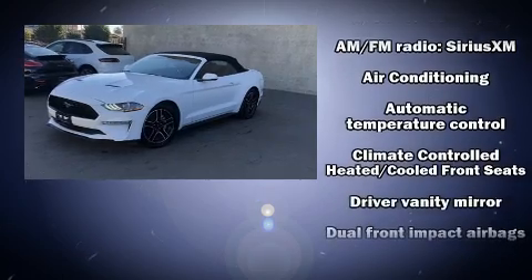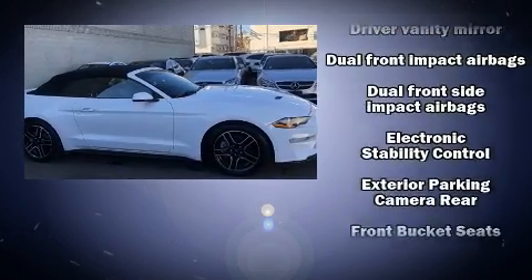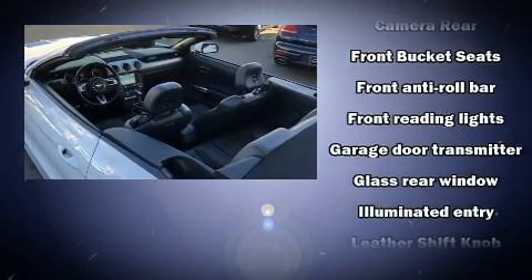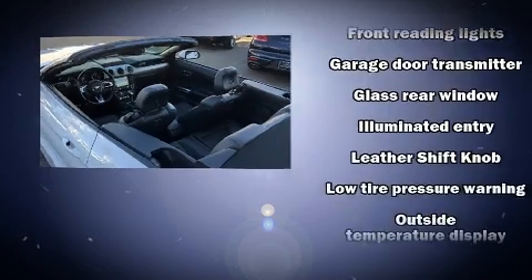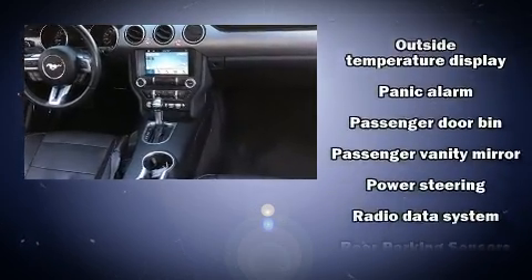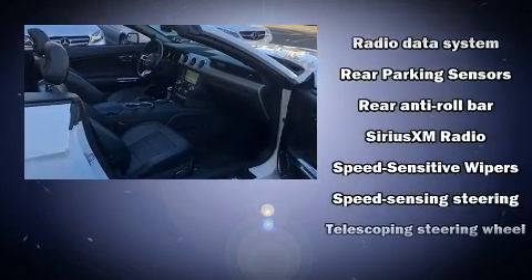Ford also prioritized safety and security by including dual front impact airbags with occupant sensing, knee airbags, traction control, brake assist, a panic alarm, an emergency communication system, and four-wheel disc brakes with ABS and electronic stability control.